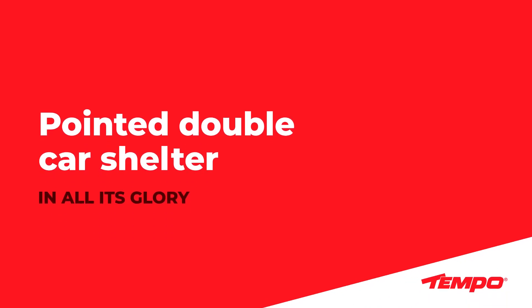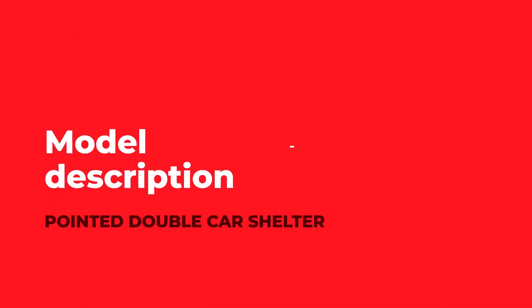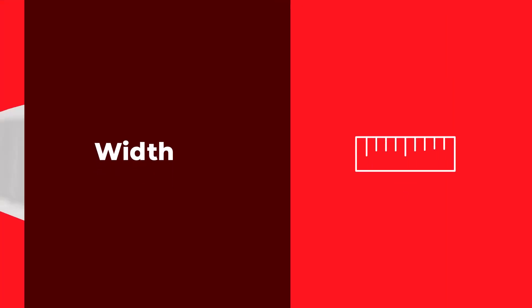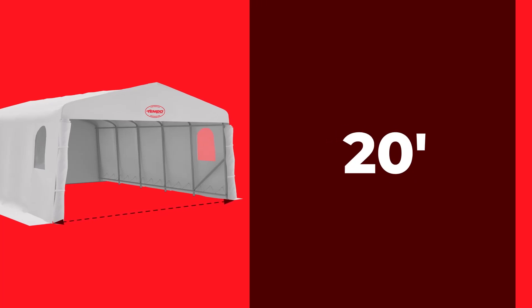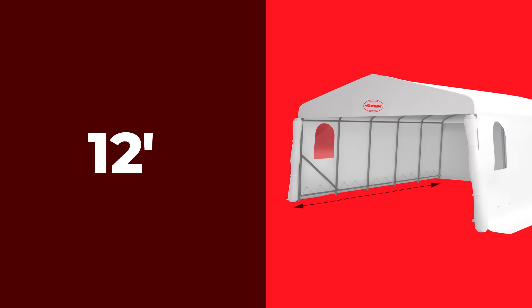Here it is, the Pointed Double Car Shelter in all its glory. The Pointed Double Car Shelter is available in three widths: 16, 18, and 20 feet. Standard lengths come in four-foot increments, but you can also order a custom length.